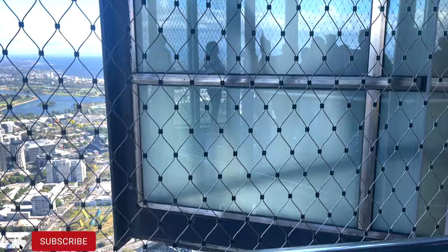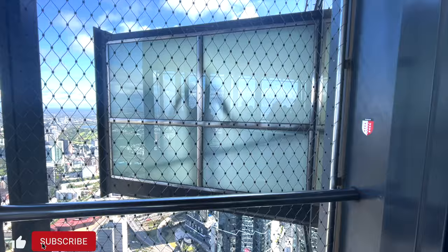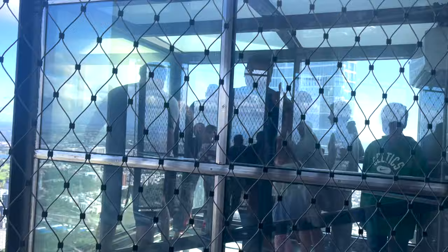There is a thick glass layer which holds you up, giving you a terrifying and incredible view of the city.